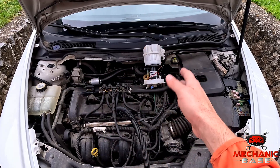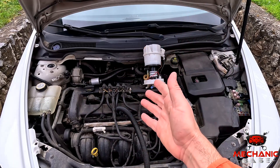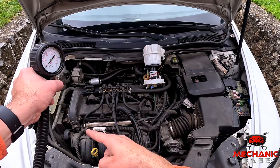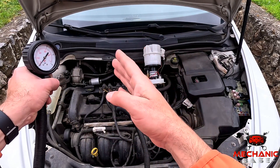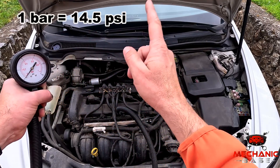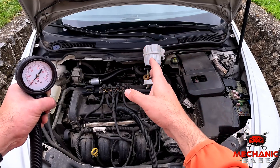If all of the above checks out, the fuel pump is likely dead. But to be 100% sure, you can test the fuel delivery using a pressure gauge which you'll connect to the Schrader valve on the fuel rail. With the fuel pump in good condition, you should see the pressure jump up to three or four bars within a second or two after switching on the ignition.